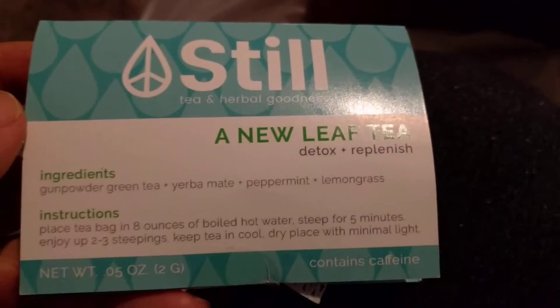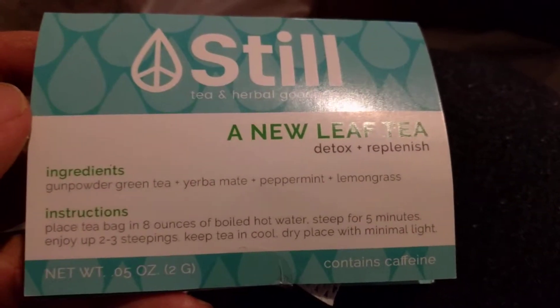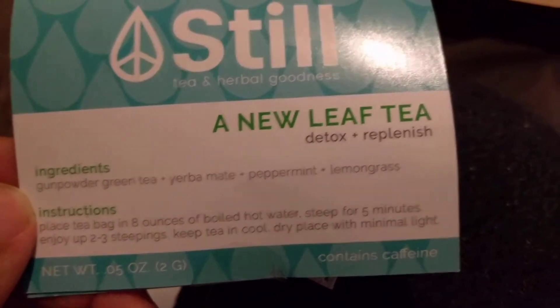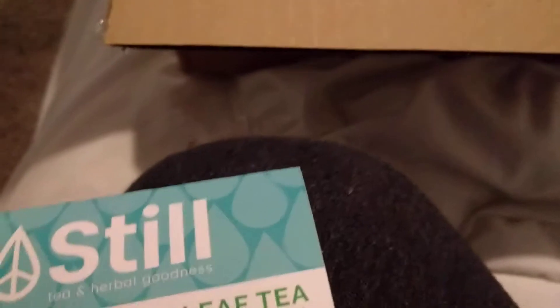Alright folks, thanks for tuning in — we got some goodies. January — I like January. We got two bags of chips, got some tea, that's pretty cool. The tea's caffeinated. What does it have — Gunpowder green tea, yerba mate, peppermint, lemongrass. I'm a fan of peppermint and lemongrass. Green tea — if I have too much I get a little nauseous. All good in the neighborhood. This is Vegan Cuts — check them out, this is what you get on a subscription.